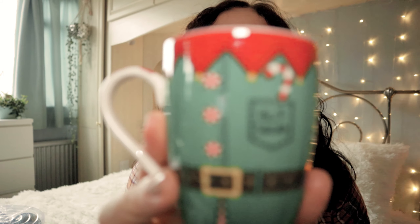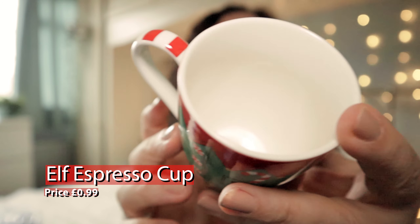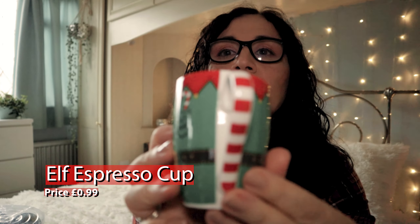I bought a new tangle teezer dupe — it's not a proper tangle teezer, I do have one of those but I keep losing it, so when I'm desperate I'll use this one. Just to try and tame my hair! That was £1.99, quite a good price. I've also got another mug — it's so cute I couldn't resist. I might put it on display on my tray — it was 99p, a sweet little espresso mug.